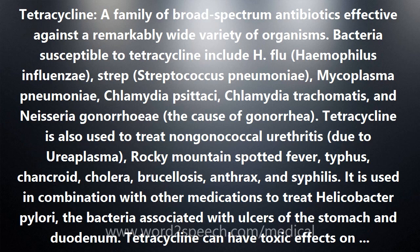It is used in combination with other medications to treat Helicobacter pylori, the bacteria associated with ulcers of the stomach and duodenum. Tetracycline can have toxic effects on development of bone; therefore, tetracyclines are generally not recommended during pregnancy or nursing. Tetracyclines may cause discoloration of teeth if used in children less than 8 years of age. Brand names include Achromycin and Sumycin.